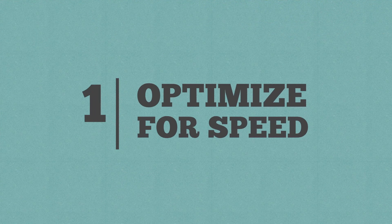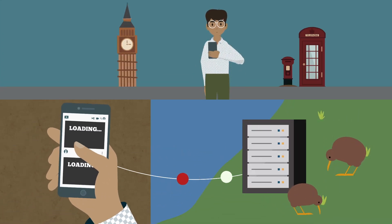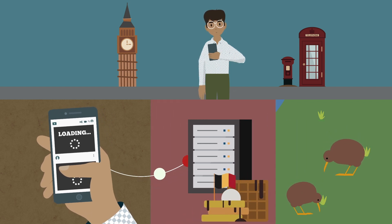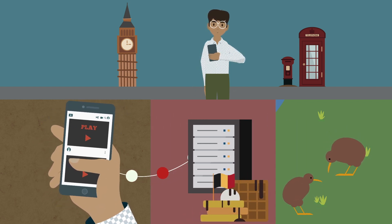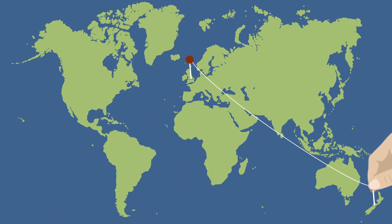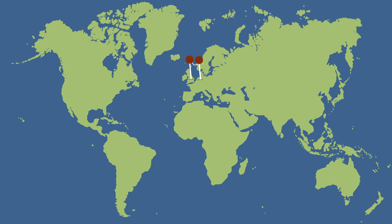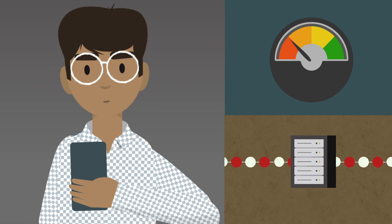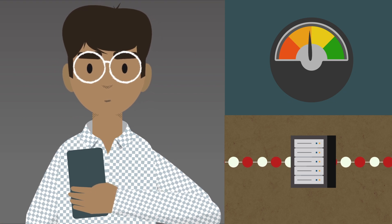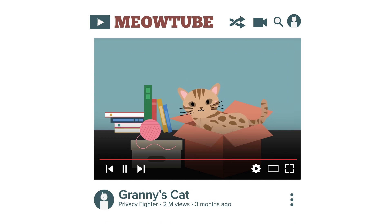1. Optimize for speed. Let's say you're in London and routing your web traffic through a server in New Zealand. Your internet speed would probably be slower than if you were connected to a server in Belgium. With so many server locations, ExpressVPN lets you easily connect to a server in your country or a country close to you. The closer the server is to you, the shorter the distance data has to travel. This means you don't have to sacrifice speed or privacy.